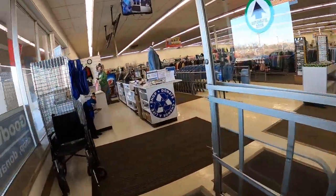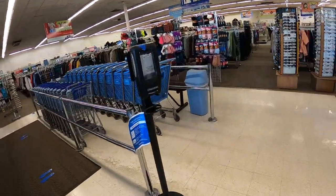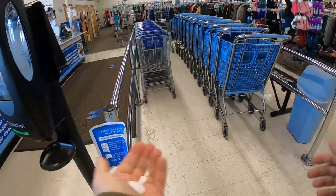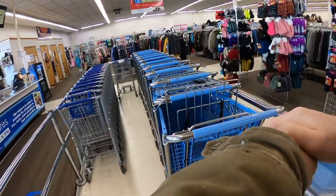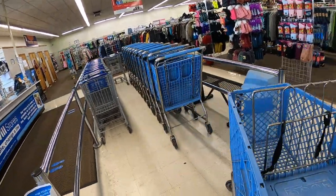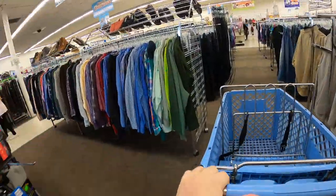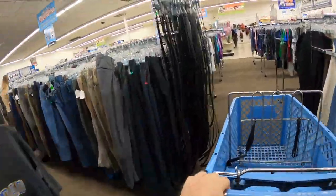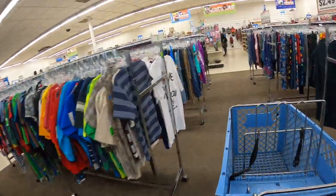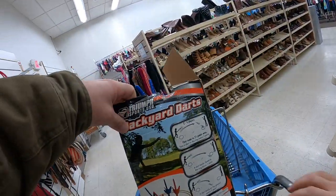Hey, what's going on guys, it's Dustin here with another thrift store video. Checking out the first Goodwill of the day - just did my drop at the post office for everything we sold over the three-day Martin Luther King Jr. weekend, which was actually quite a bit.